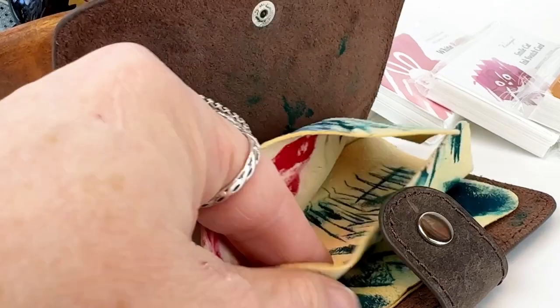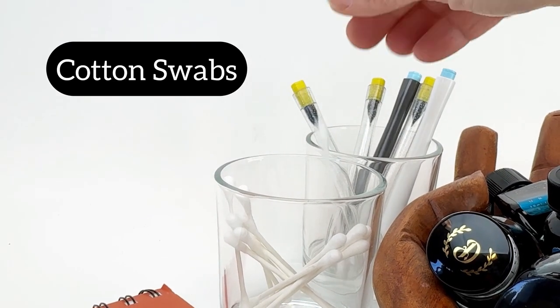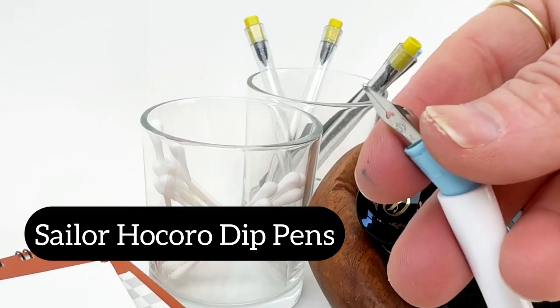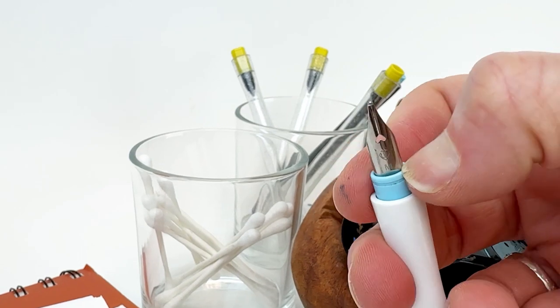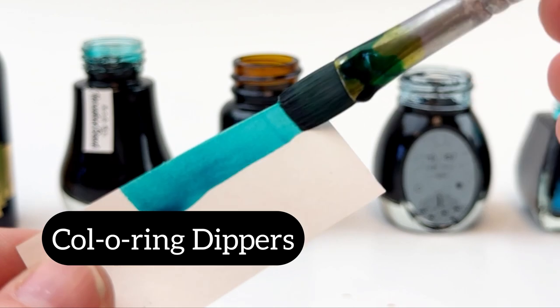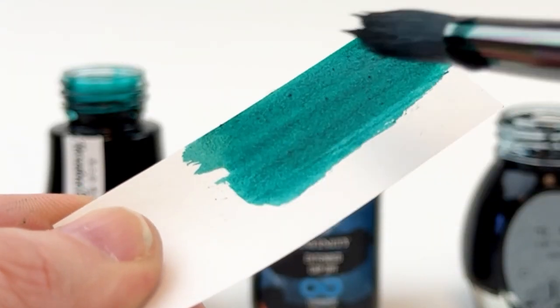Here are some of the other things I'll be using to conduct the tests. This is the D. Charles pin wipe — it helps me not make a mess. These are the cotton swabs that I'll use during the test, and I'll be using the Sailor Hokoro dip pens. I like them; they're easy to cart around because I don't hurt the nibs — I can flip them upside down and store them. I'm going to use the Color Ring tiny mini dipper and I'll be using some paintbrushes, just standard regular paintbrushes.